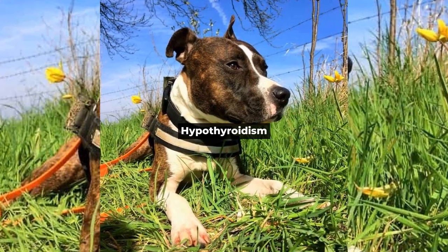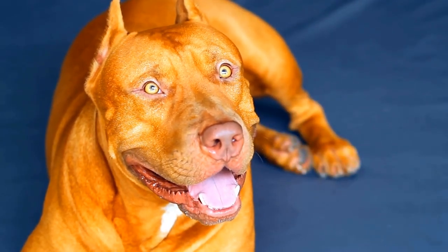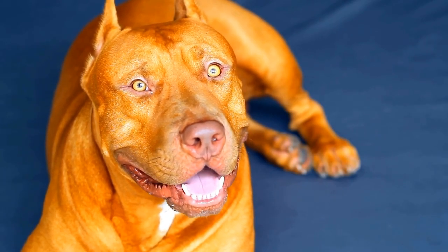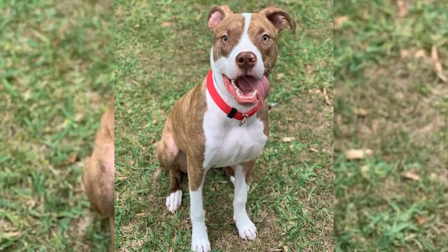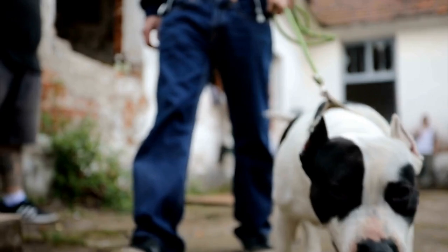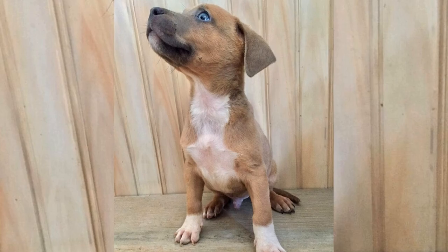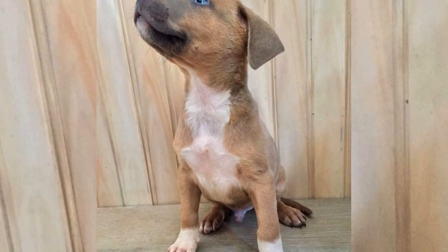Hypothyroidism. Hypothyroidism is a condition where the thyroid gland doesn't produce enough hormones, which can lead to weight gain, hair loss, and lethargy in pitbulls. Feeding your pitbull a high-quality diet rich in essential nutrients is important. Regular vet checkups can also help detect any thyroid issues early on.